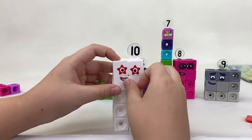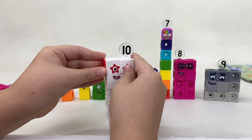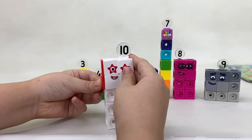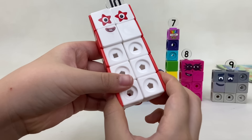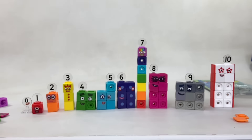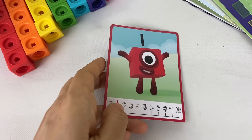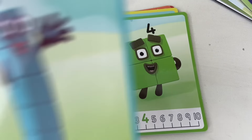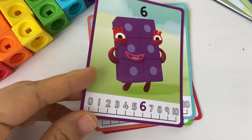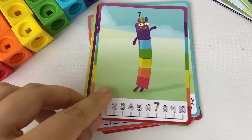When number block ten isn't flying off into space as a rocket, we can also form her into a rectangle like this. When she's a rectangle, there are enough red face plates to put a red border around her — now she looks more like ten. We can get to know more about each character with the included character cards.